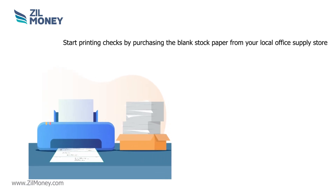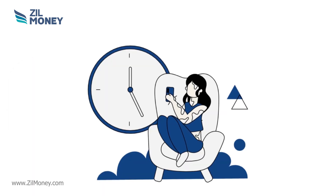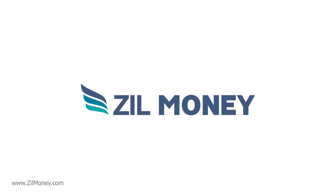Start printing checks by purchasing the blank stock paper from your local office supply store. Why wait? Sign up at zillmoney.com now.